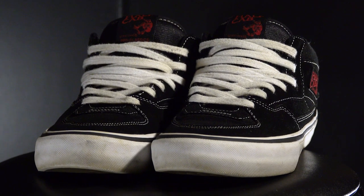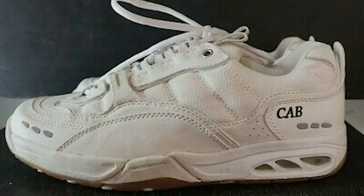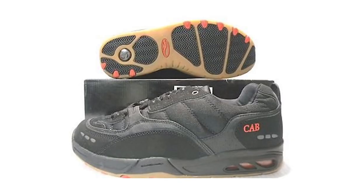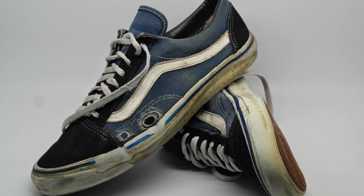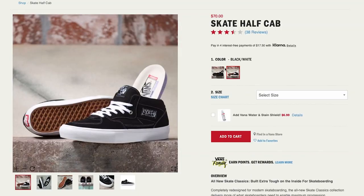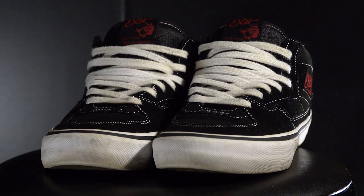Over the years since the Half-Cabs were introduced, they had redesigns, as well as to the main Vans sneakers. They had a very big and bulky look to them. I'm not exactly sure why they were like this — I assume it's because of the shoes getting destroyed by the grip tape. To this day, Vans still sells the Half-Cabs with many different color variations. However, they don't really promote them as much as they used to.